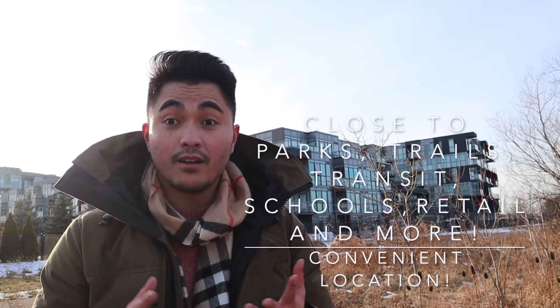You're close to parks, trails, retail, shops, restaurants, and all of the above. It's yours to explore and experience.